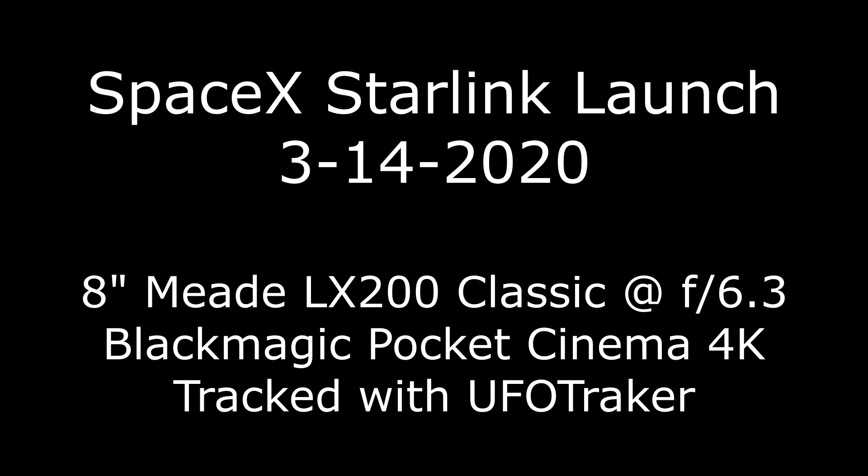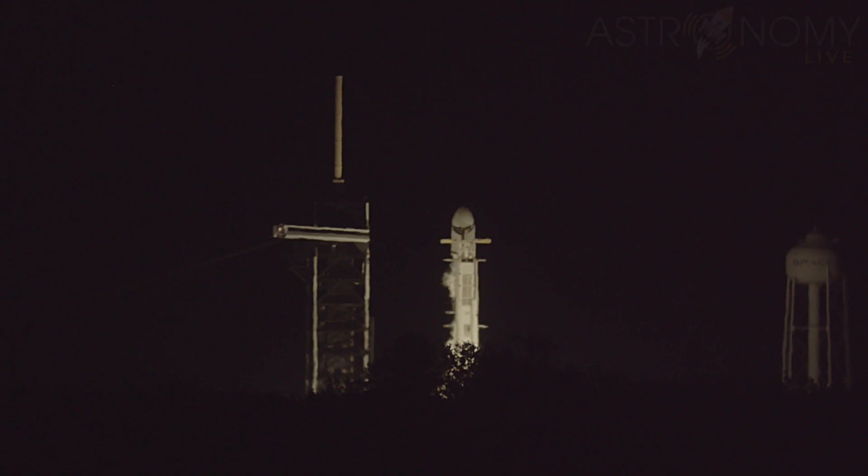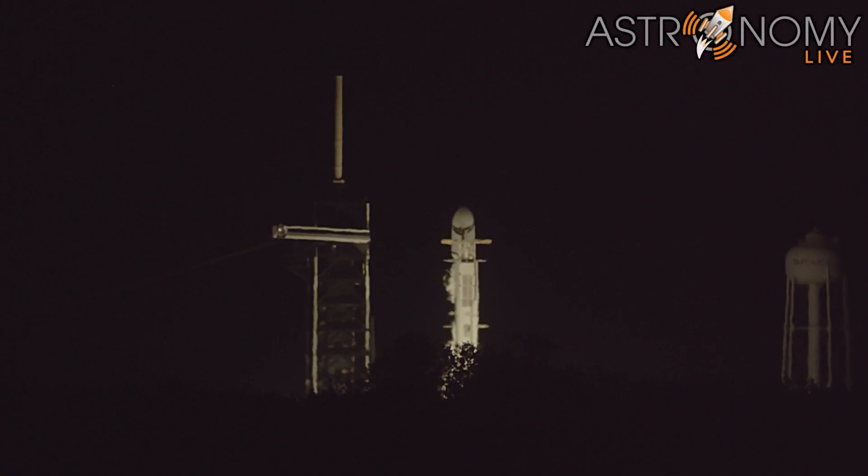T minus 15 seconds. Falcon 9 is configured for flight. 10, 9, 8, 7, 6, 5, 4, 3, 2, 1, 0. Ignition and liftoff.